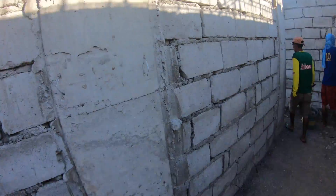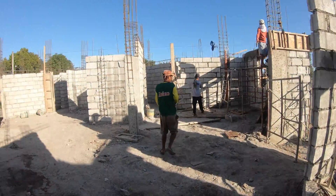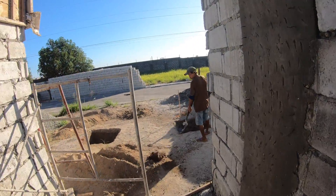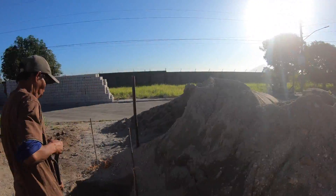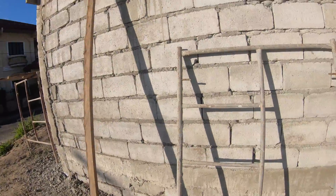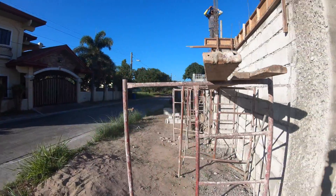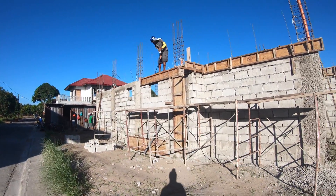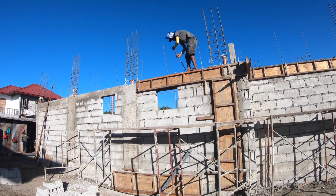It's early and these guys just got started, so everybody's getting to their locations, getting to where they're going to start working. Mr. Raffi is already out here digging a new hole. Mr. Ben is up on top pulling off some of the forms from yesterday's lentil beams.